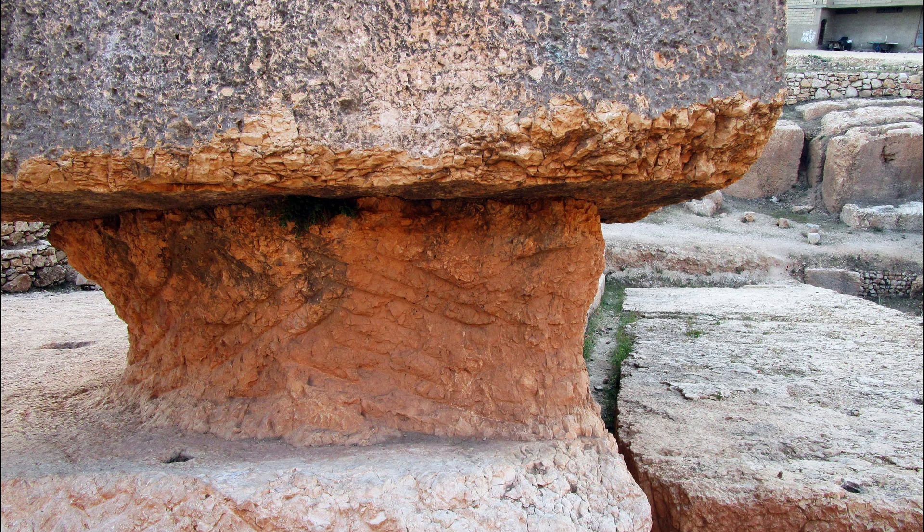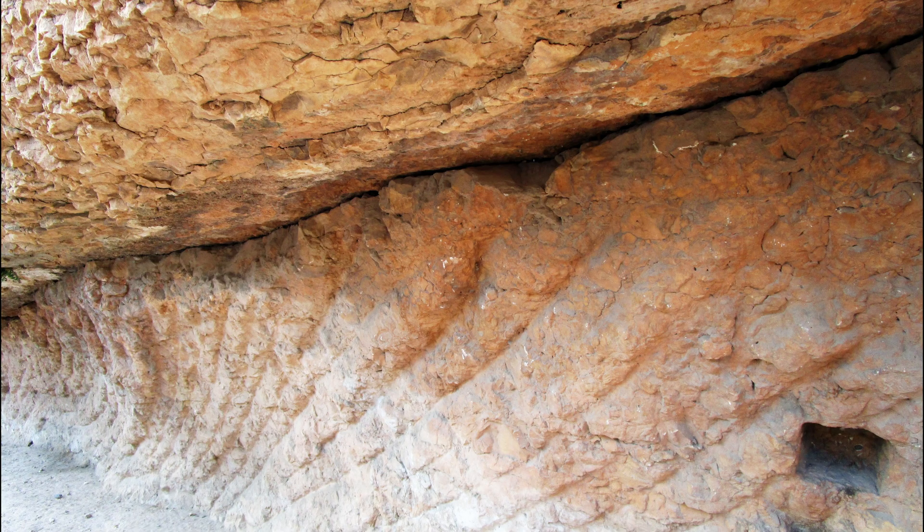Archaeological surveys confirm several stones remain partly attached to bedrock — evidence that quarrying was abandoned. Chisel marks show shaping activity, though whether all stones were intended for placement is debated.